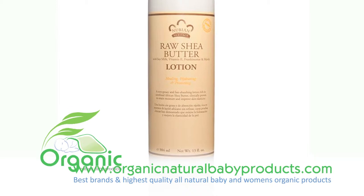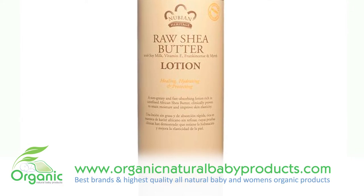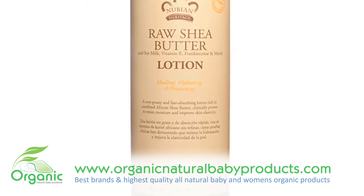The Nubian Heritage Raw Shea Butter Lotion is a formula rich in essential vitamins and skin-nourishing ingredients. This pure shea butter-based lotion is non-greasy and fast-absorbing.